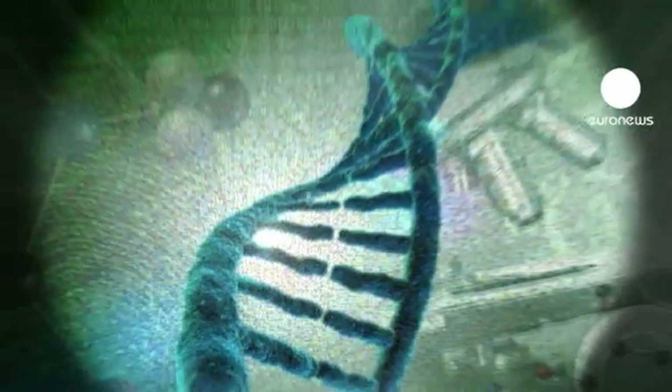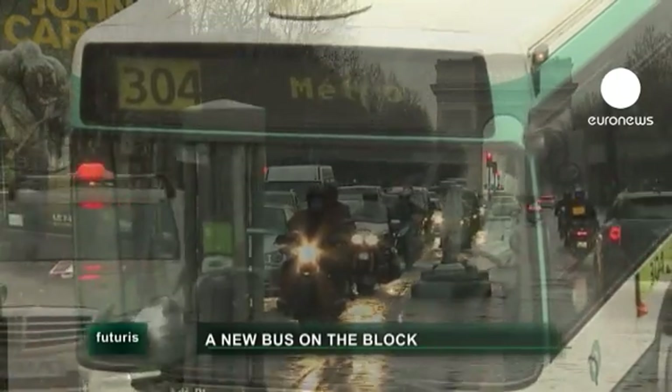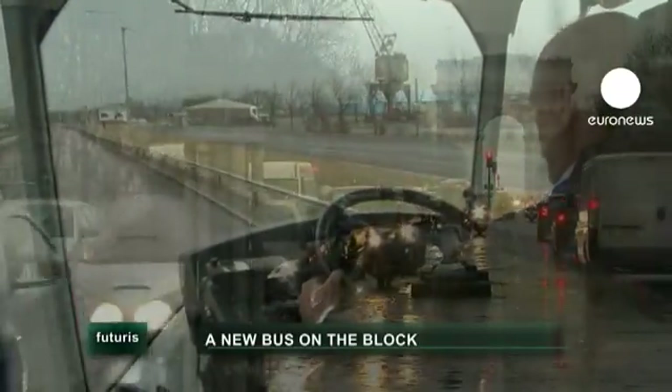Research and innovation in Futuris. You wait, and you wait, and then three come along at once — so the old joke about buses goes.